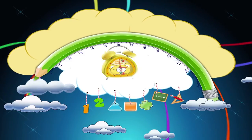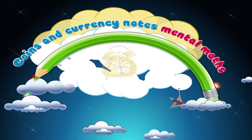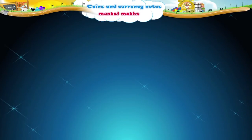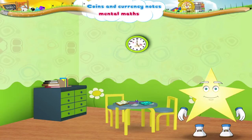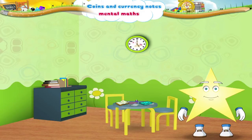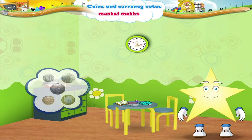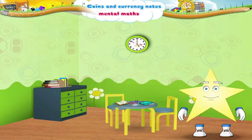Coins and Currency Notes Mental Maths. Starry, why aren't you doing your homework? Oh, you don't have a notebook and a pencil. Don't worry, we can buy some from the store. On our last shopping trip, you learned the value of different coins and currency notes. Let me see if you remember what we learned.